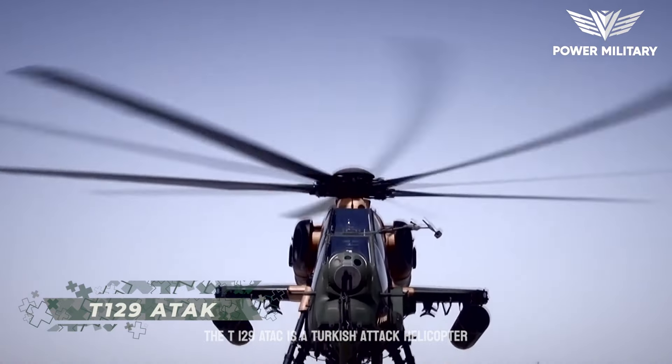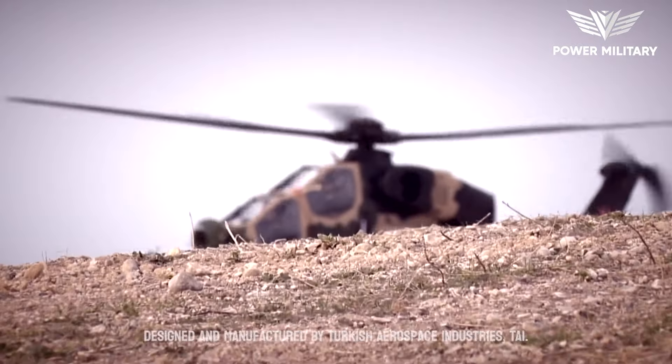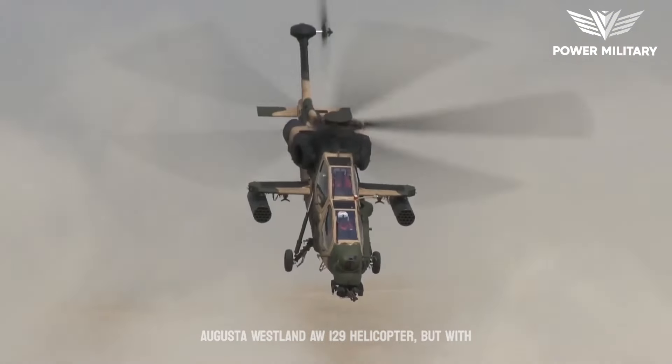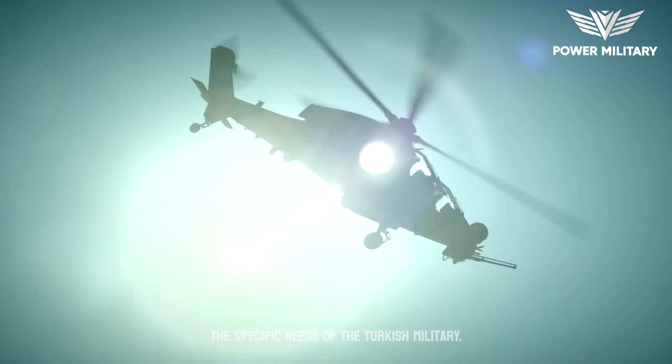The T-129 ATAK is a Turkish attack helicopter designed and manufactured by Turkish Aerospace Industries (TAI). The helicopter is based on the Italian AgustaWestland AW-129 helicopter, but with several key modifications and upgrades to meet the specific needs of the Turkish military.